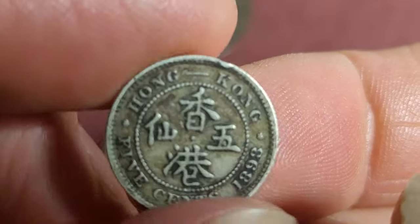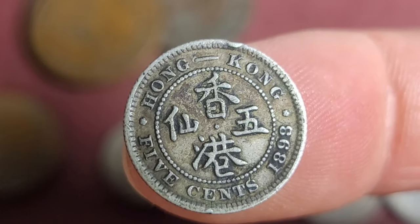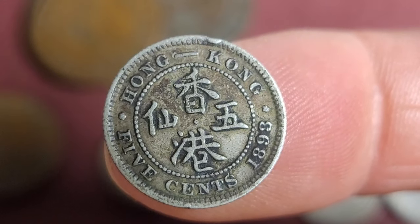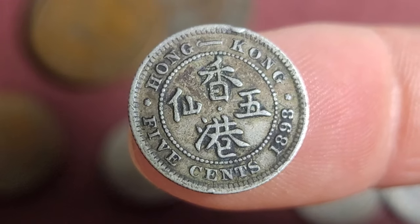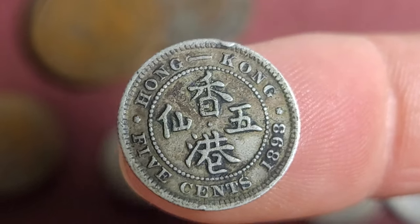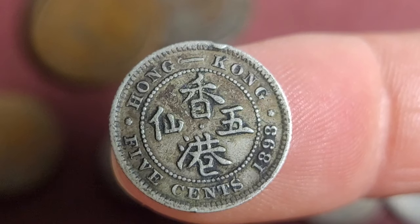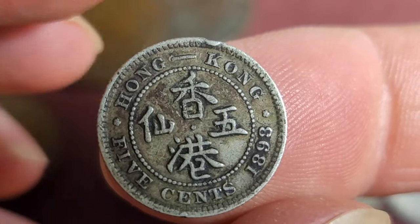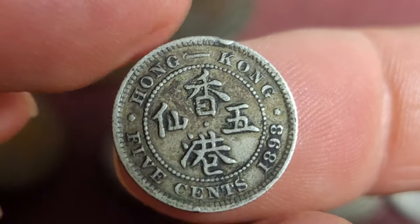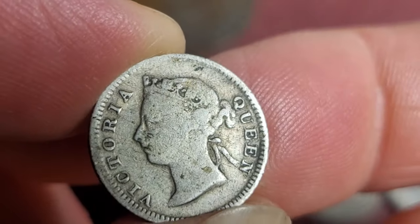Then we have the five cent coin — this is the smallest coin made of silver in Hong Kong, though there is a one-mil coin which is smaller. This was first minted in 1866; they minted the 10 cent and one dollar coins first, then issued the five cent later. This is 1893, which should be a high-mint issue. I'm checking Numista as I do this — the mintage is three million, which for this period is probably average. For this coin you're probably paying about 10 to 20 dollars even in low grade.